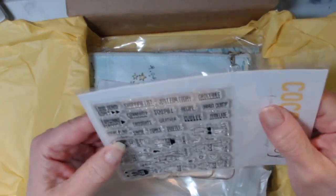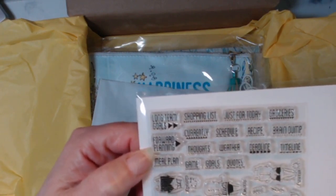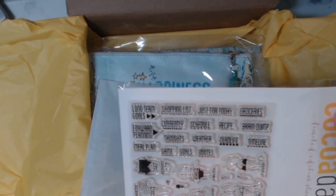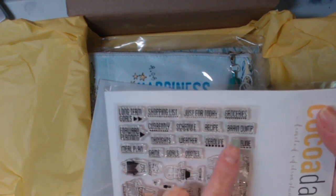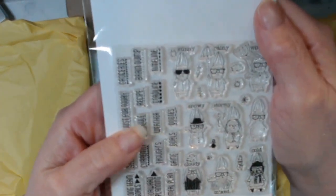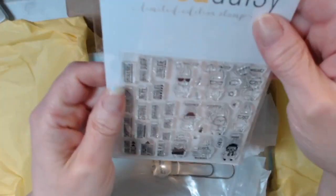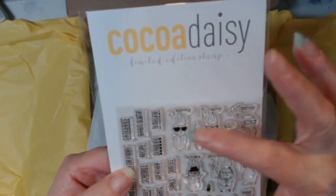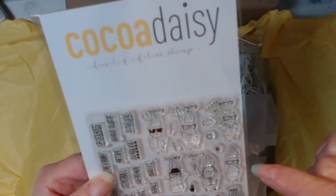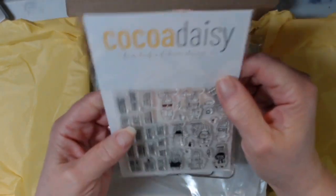This stamp kit came with ones that say long-term goals, forward planning, meal plan, shopping list, currently, thoughts, game, goals, quotes, weather, schedule, just for today, groceries, recipe, brain dump, deadline, and timeline. And for weather, you have sunny, rainy, windy, and then little bitty ones: snowy, stormy, happy, cloudy, mixed, and cold. I really wanted these stamps.